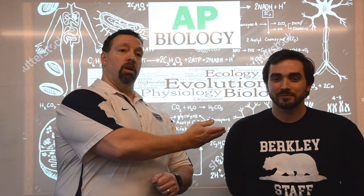Hello, my name is Mr. Doty and this is Mr. Osterman. We both teach Advanced Placement Biology at Berkeley High School.